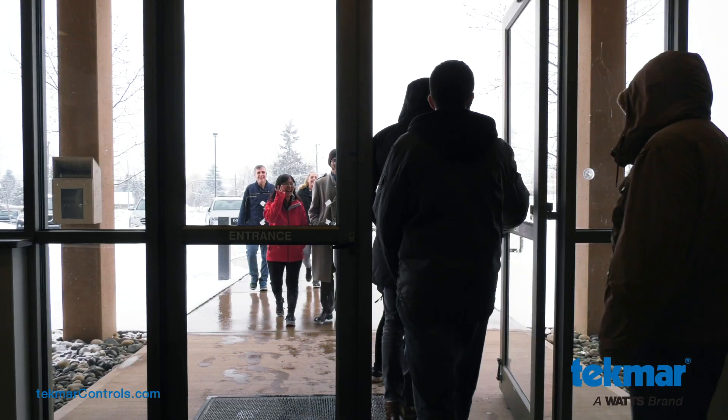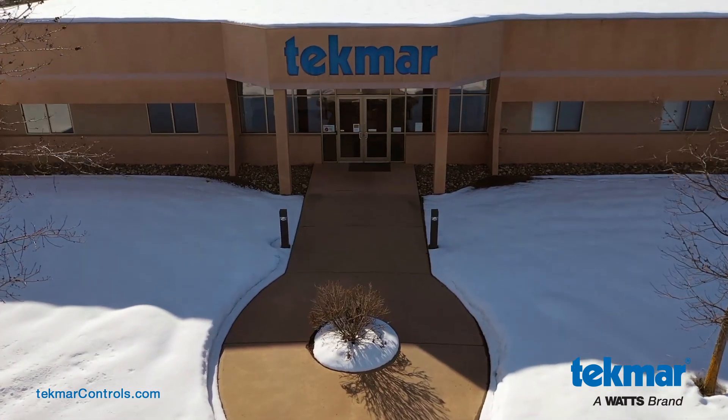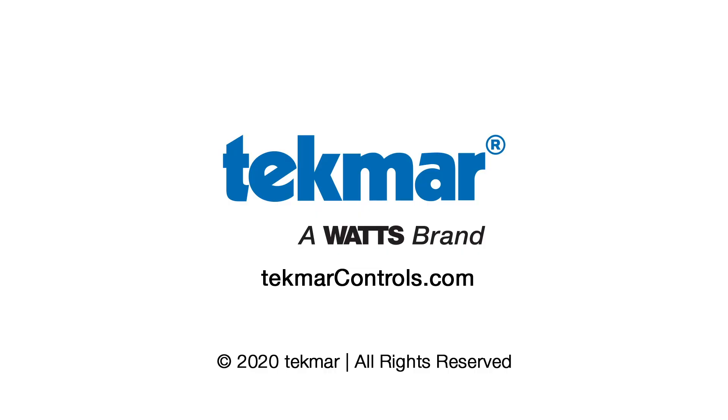Improve safety and accessibility for your customers this winter with our snow melting systems. To learn more, visit techmarcontrols.com.